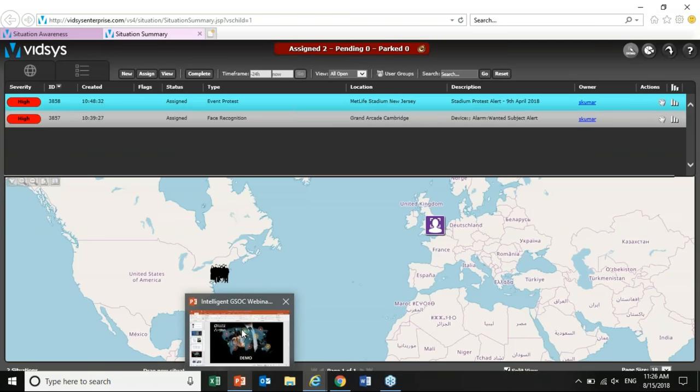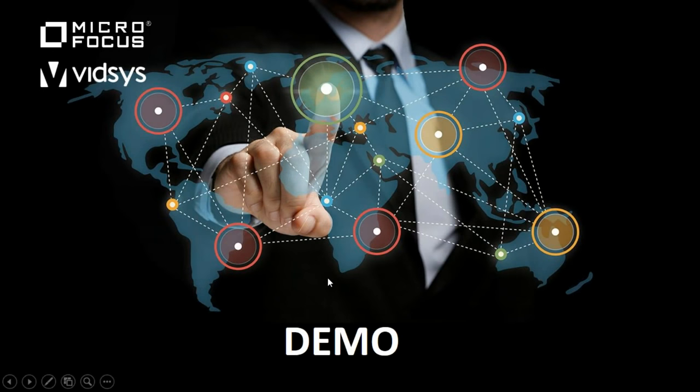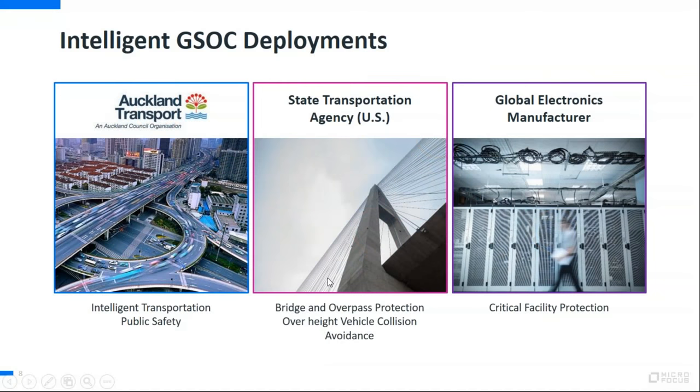That's all from me from the demo. I'm going to go back into our PowerPoint now. Over to Joe. Thank you. Just to share some success stories that Micro Focus and VITSIS have worked on together — these are actual intelligent GSOC deployments.